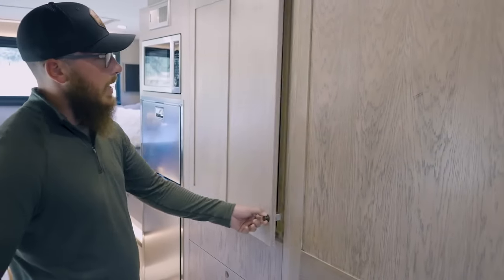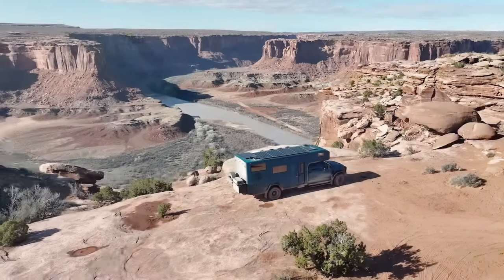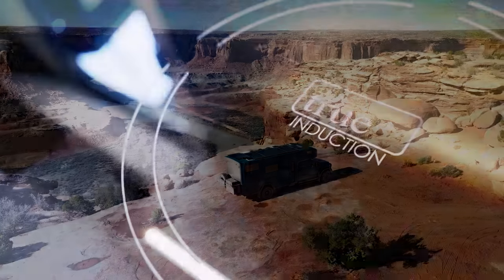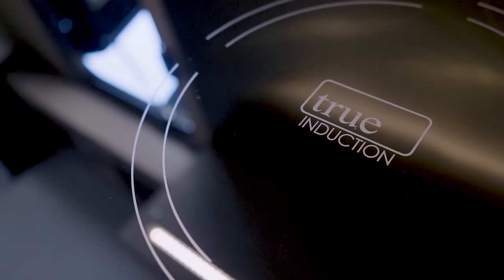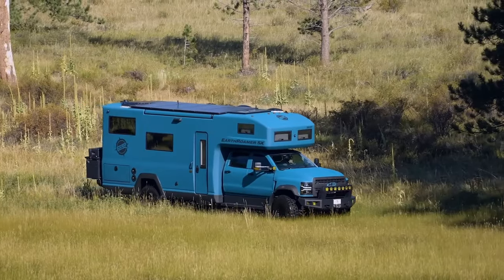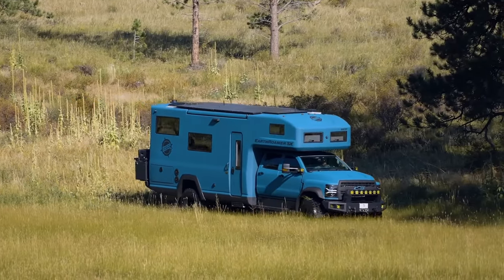But hold your horses, adventure seekers. This rolling mansion starts at a cool $1.3 million. That's enough to make you question: is the ultimate off-roading comfort worth the eye-watering price tag? Or are you better off with a more modest RV and a heftier travel fund?